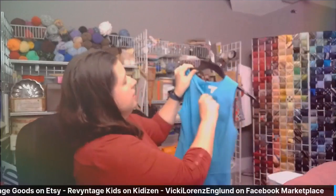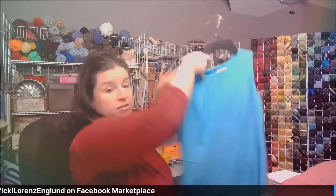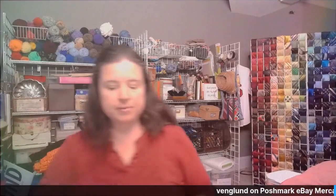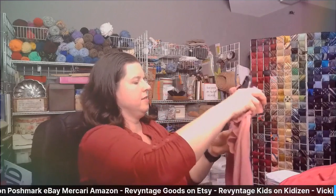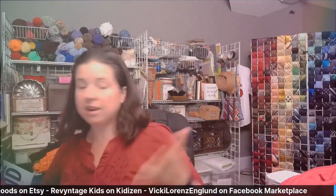Next we have this rose-colored ANA — which stands for A New Approach, a brand by JCPenney — size large. With tank tops like these, it's really great to just lot them together, because who wouldn't want three great tops for the price of one, especially when you're already paying for shipping on Poshmark. This is Apartment Nine, a Kohl's brand, extra large, very pretty coral color.